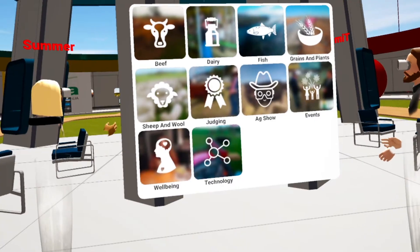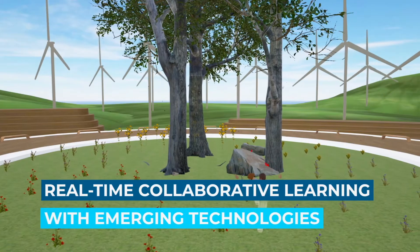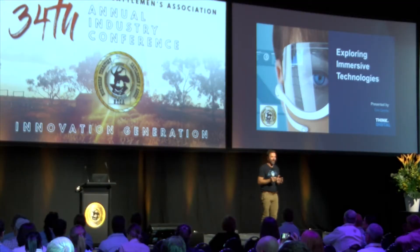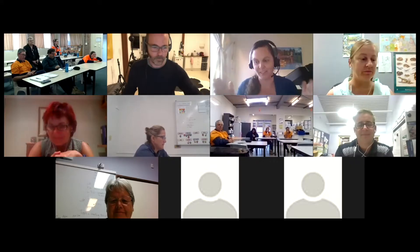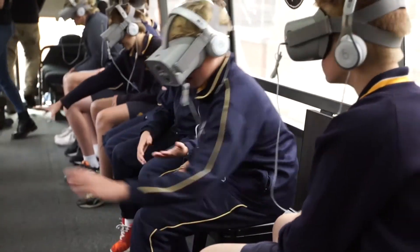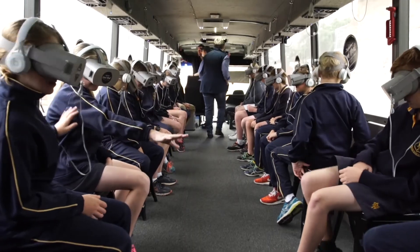Tim is based in South Australia and specialises in immersive technologies. He's created Farm VR and Farm AR. He's especially popular in Australia with his VR educational bus tours around the country, which he's going to tell us about.